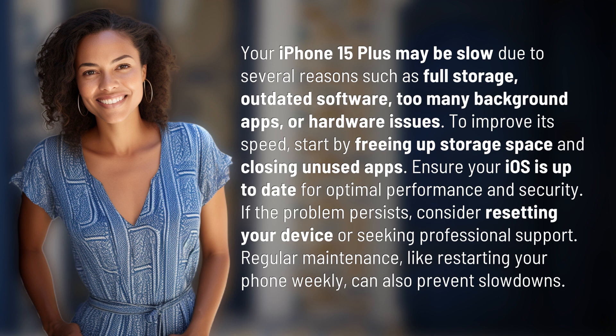Regular maintenance, like restarting your phone weekly, can also prevent slowdowns.